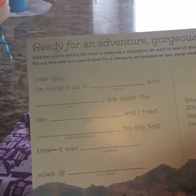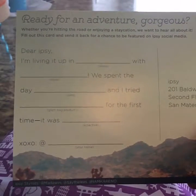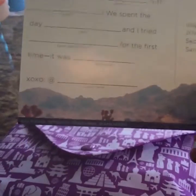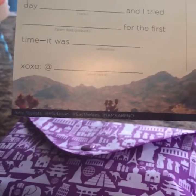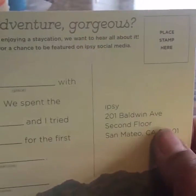So you're supposed to fill out like: Dear Ipsy, I'm leaving it up in [blank]. With [blank], we spent the day [blank] and I tried [blank]. For the first time it was [blank]. Xoxo, at, and your name. And this is where you send it. So it's absolutely awesome. This is very, very nice.